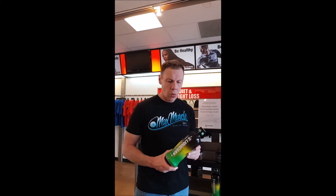Hi, thanks for joining Max Muscle Davis County today. We're going to be going over this product right here — it's called Max Liquid Carnitine, or Max Liquid Carn. This product is actually one of the best ones in the store for ensuring that all your hard work in the gym is actually burning fat.